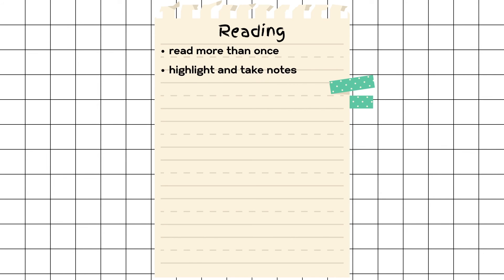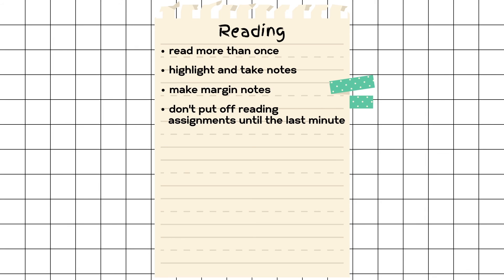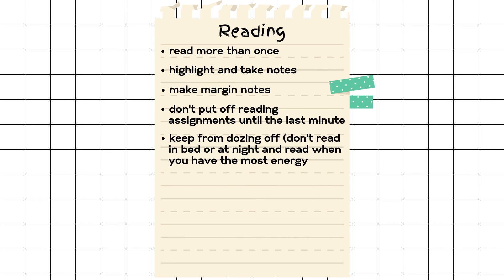Finally, the last category for study skills is reading. Reading can be broken down into categories that don't strictly involve reading — for example, you might be an auditory learner, meaning you learn better by listening. Whether you're re-listening to your lecture by recording, or reading notes more than once and highlighting, these are all repetitious skills to reflect what you know. Try to make notes in the margin, like with Cornell notes. Don't put off reading assignments until the last minute, because when you're under pressure, you won't be present and really digest what you're reading. Keep from dozing off — don't read in bed or at night; read when you have the most energy.